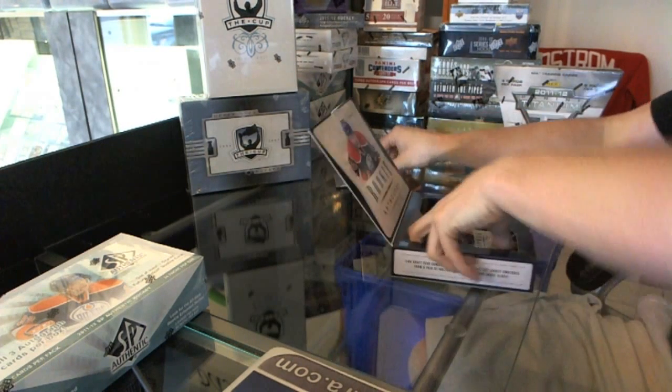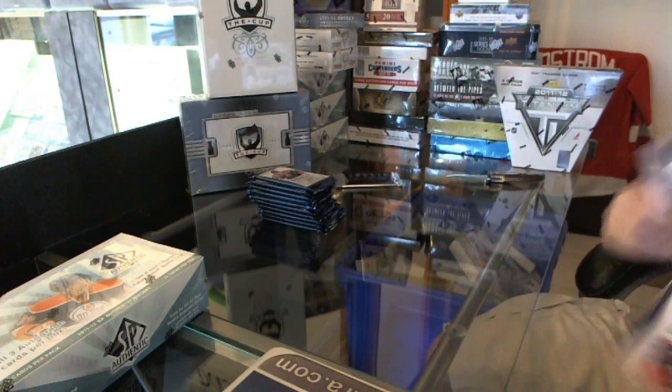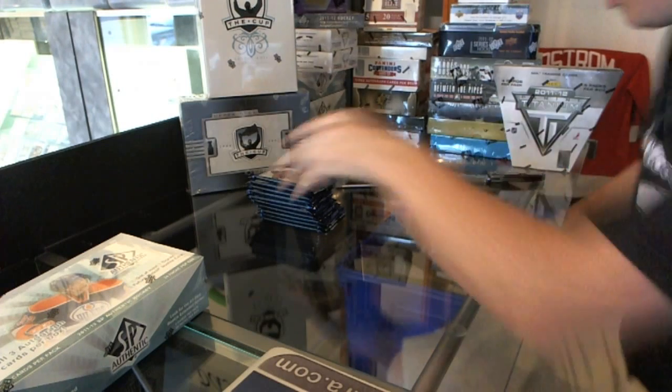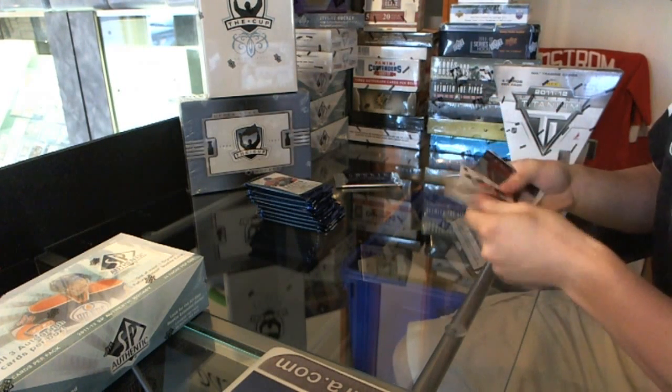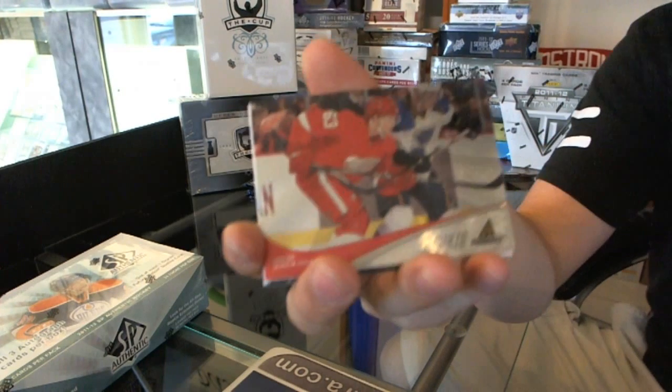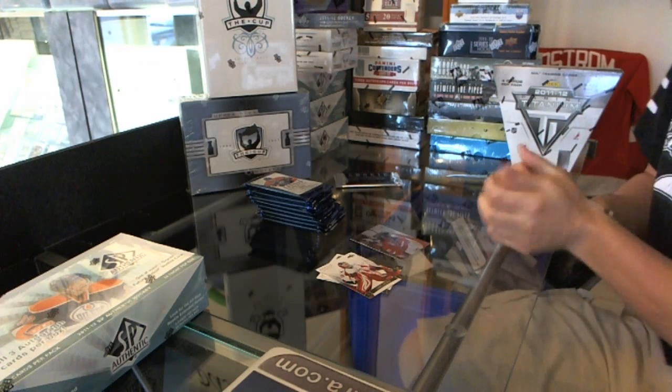Setting the top pack off to the side. We start with a Pinnacle rookie — Joachim Andersen.